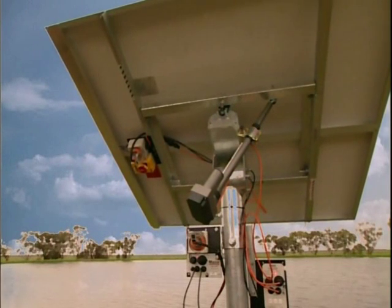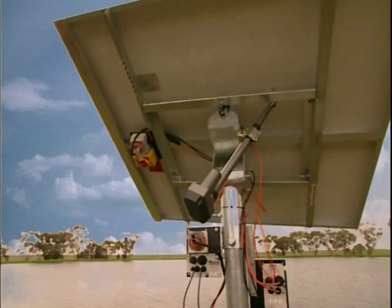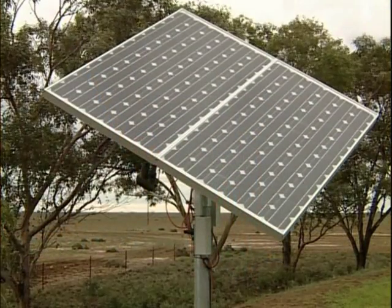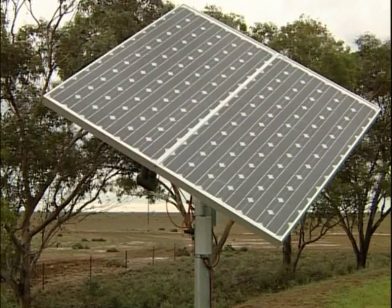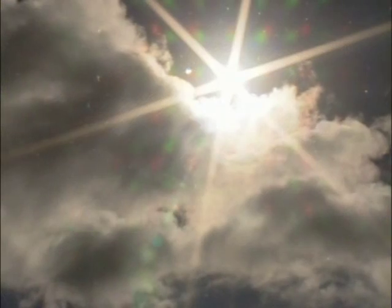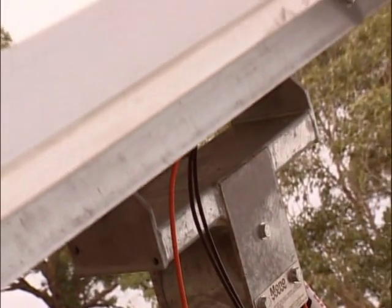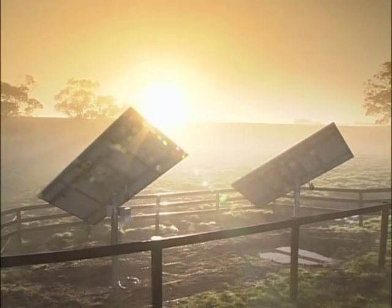Mono's unique computer and satellite controlled GPS tracking system solves all traditional tracking array problems. It is not affected by wind, cloud or cold. The GPS tracker knows the sun's precise position throughout the day and positions itself accordingly, ready to make the most of every moment of sunshine.